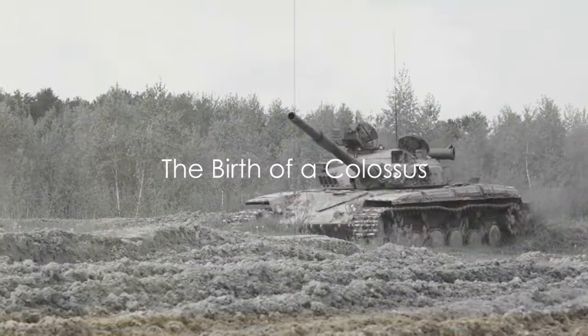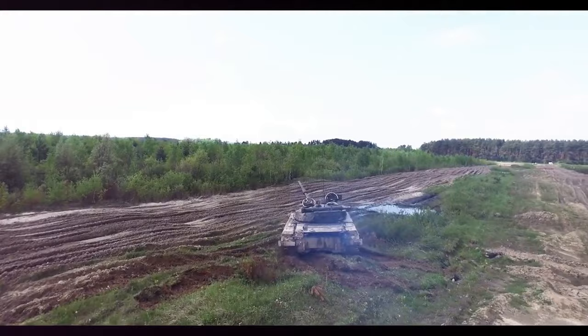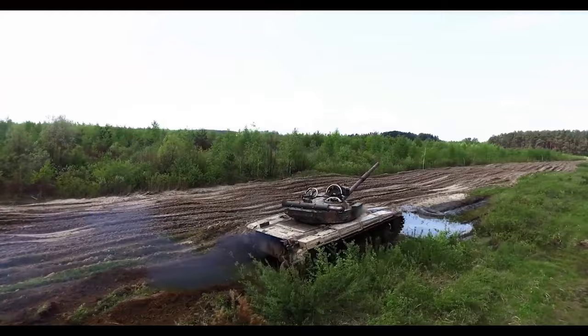Did you know that the Altay tank, a fourth-generation main battle tank, is named in honor of Army General Ferretin Altay, who commanded the 5th Cavalry Corps during the Turkish War of Independence?